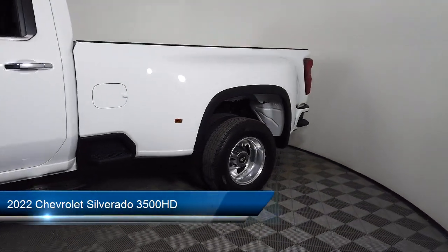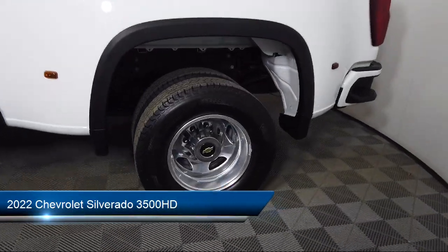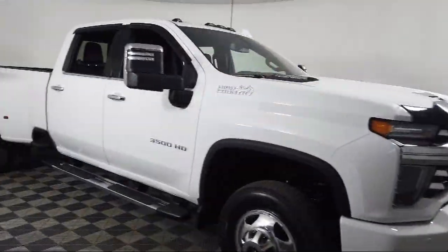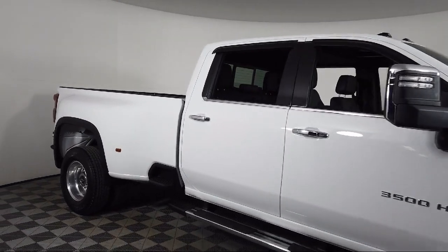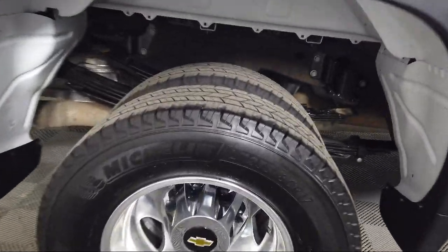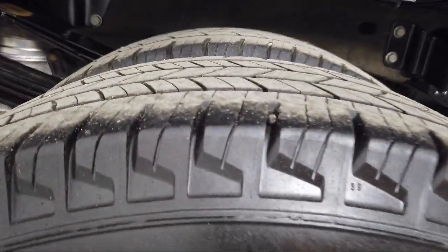It comes equipped with proximity key with doors and push-button start, navigation, keyless open and start, power front windows with driver express up and down, and the Chevrolet Infotainment 3 premium audio system.